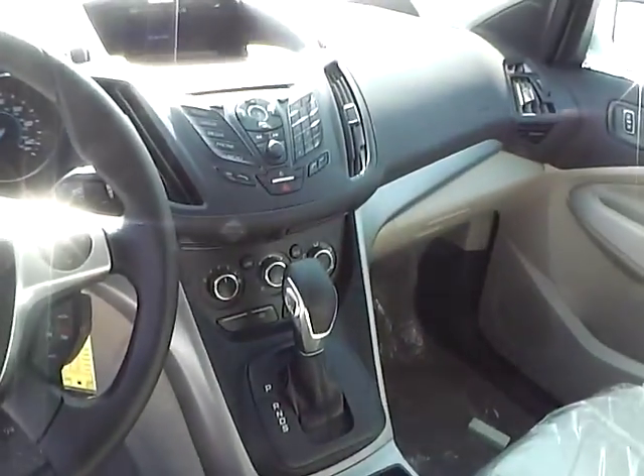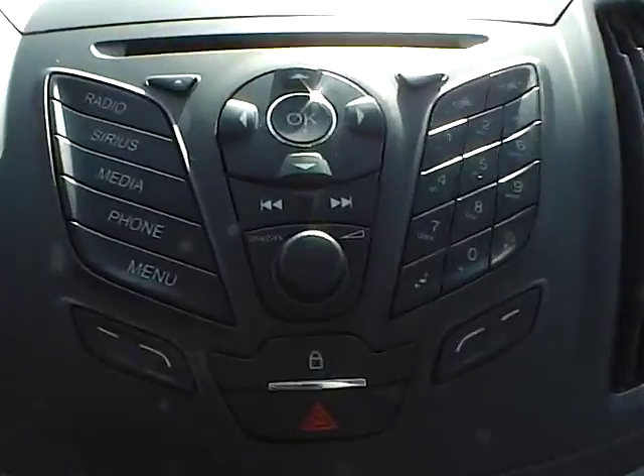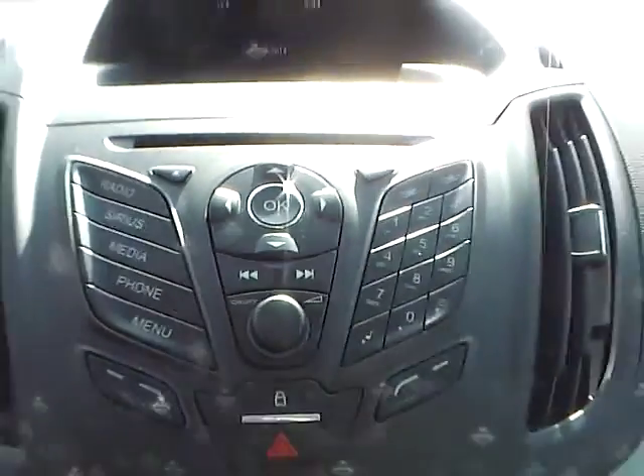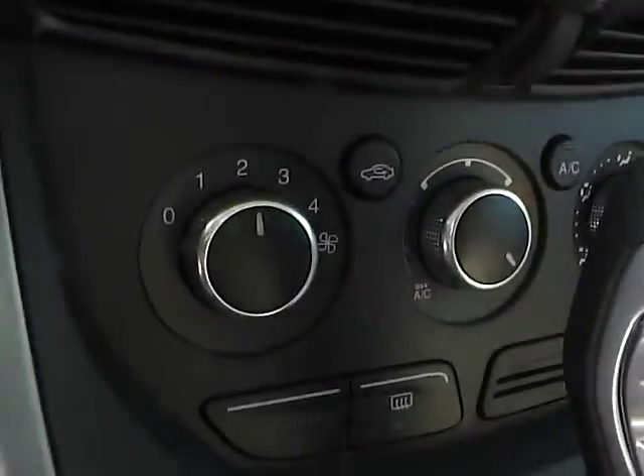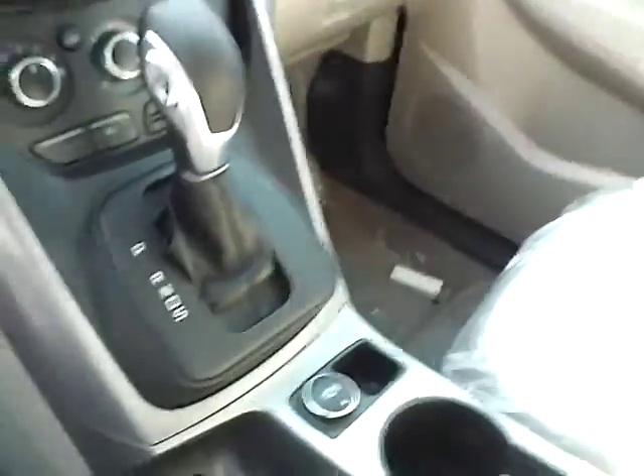For the center console, we have AM FM radio with CD player and Sirius satellite capabilities. We have climate controls. This is an automatic vehicle.